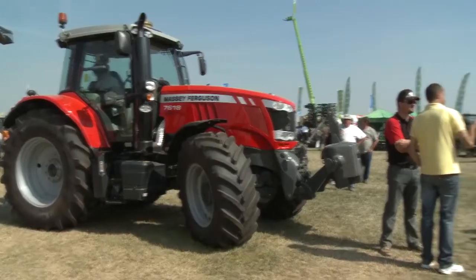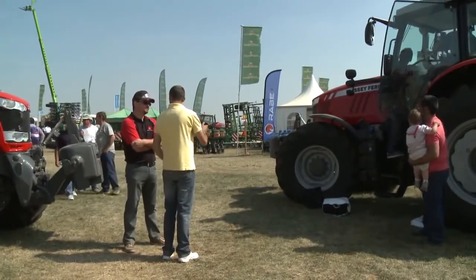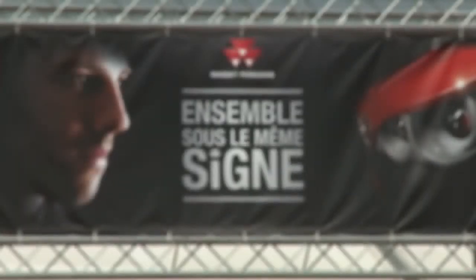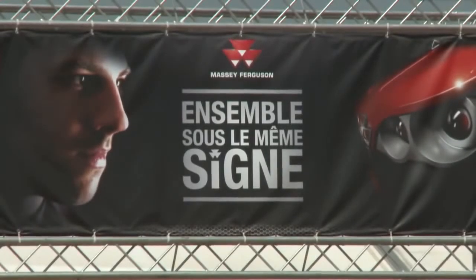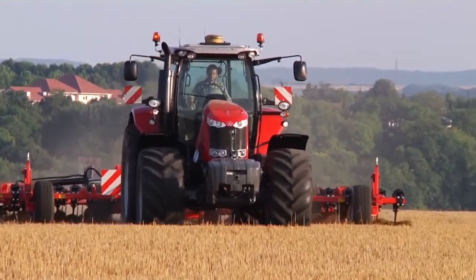The usual Massey Ferguson 7600 refinements are all there, including the spacious cab and all the controls grouped to the right-hand side, with a choice of essential, efficient, and exclusive versions. And we've got the E3 Agcopower 7.4 litre engine with its outstanding fuel economy under the bonnet.